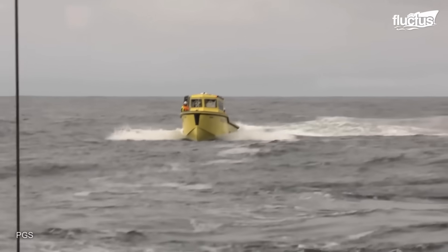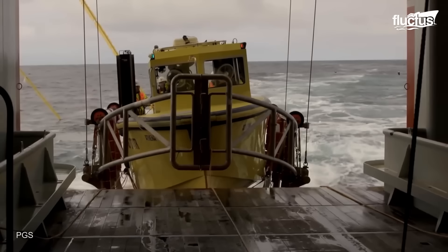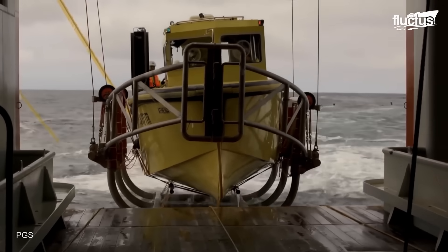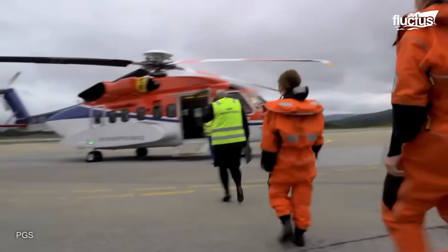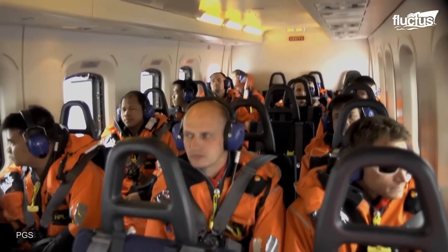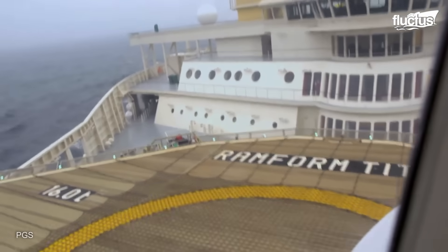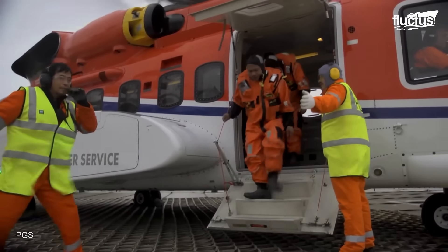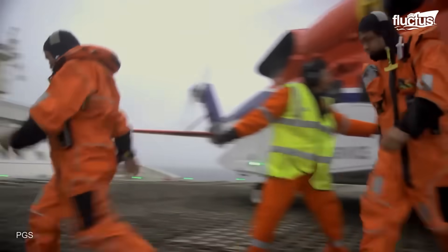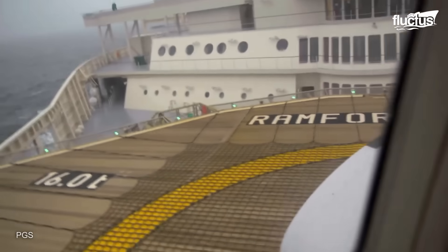Those workboats are also used to transport provisions between the main vessel and other platforms. Yet the vessel also counts on faster methods to transport provisions and, more importantly, crew members. A helipad on the upper deck is usually used to receive helicopters when there is a crew replacement. Those crew members work aboard vessels like the Ram Form Titan on rotational schedules, so after a period they are replaced by a new team, ensuring continuous operation inside the ship.